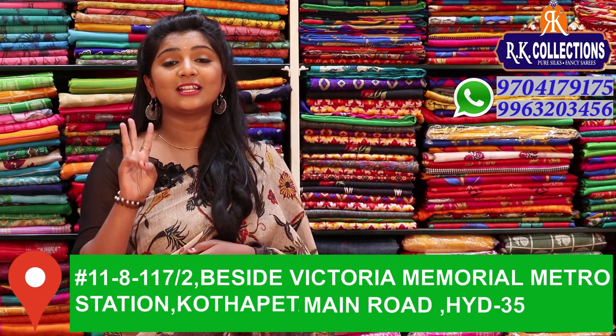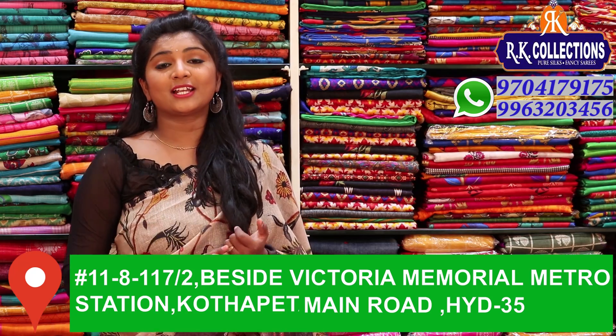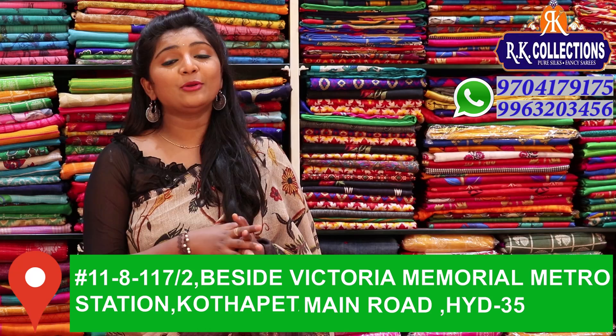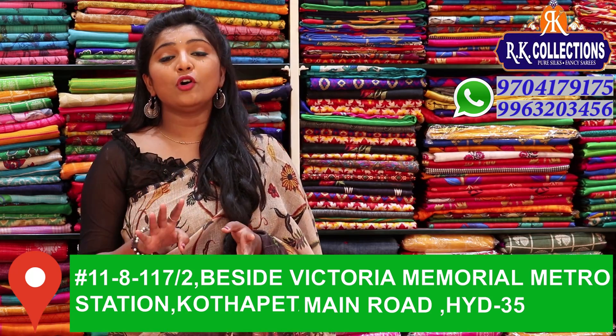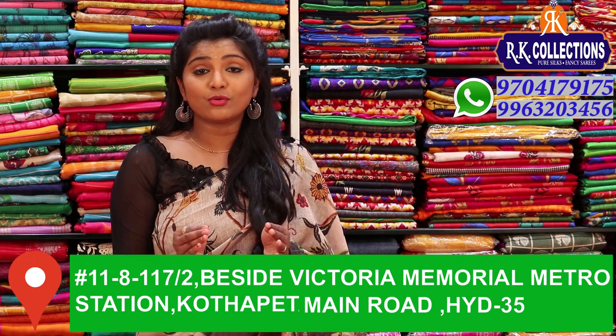There are 4 branches available on KPHP Road No. 2: RK Collections, RK Selections, and RK Brothers. We also have a branch near the main road at Victoria Memorial Metro Station. There are many different varieties and collections available at wholesale prices.